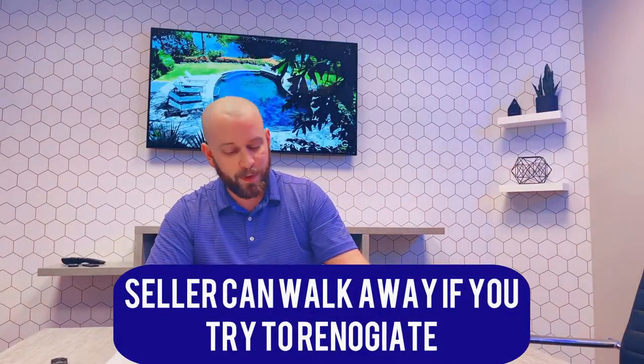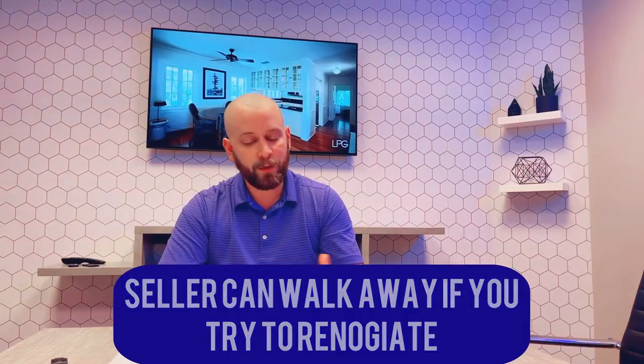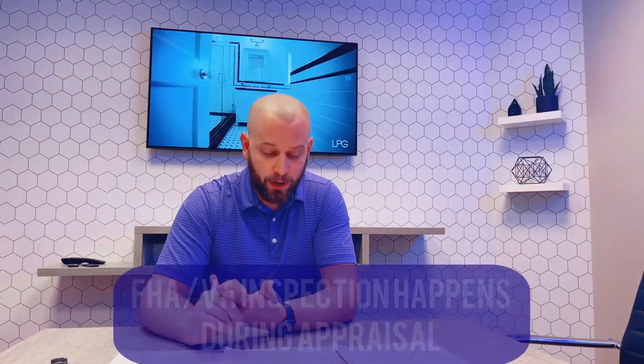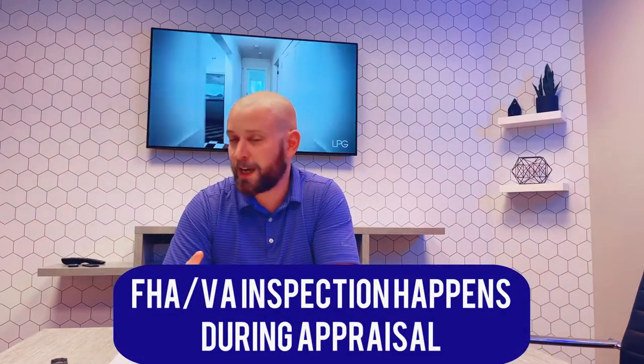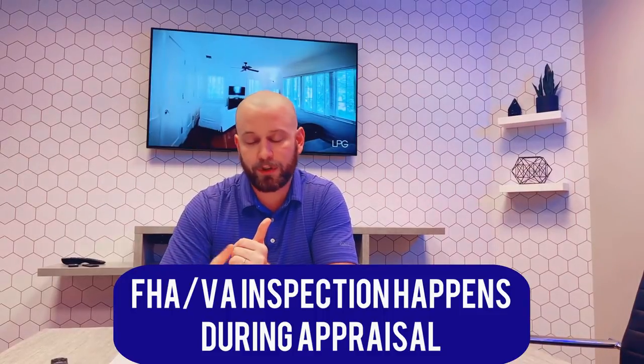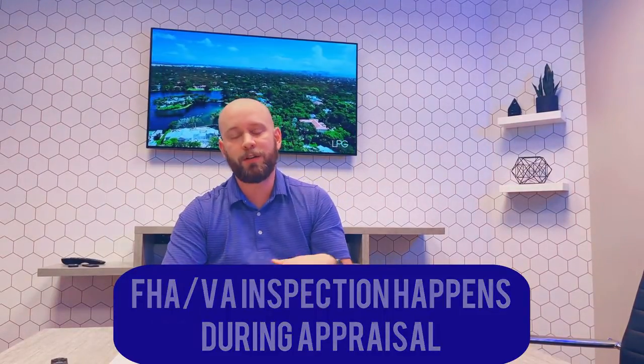Some other things happen as well when it comes to the appraisal. If you are an FHA or VA buyer, this is where they do the inspection. They're going to walk in and look at basic safe livability — is there peeling paint, trip hazards, functioning lights and heating? There's going to be a roof and attic inspection, along with some other things that go with it.